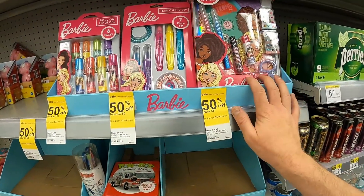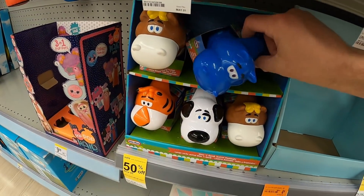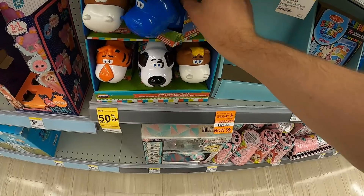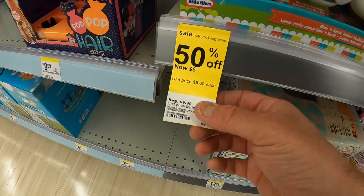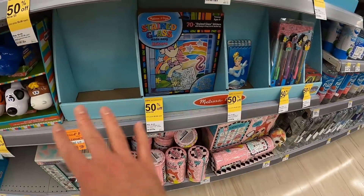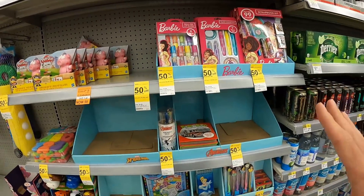I think this stuff is like 90% off too. I'm going to double check the prices on pretty much all of this. These guys are way cool - these are little camper lights. These are 90% off, so instead of being $10, these are going to be $0.99. I'm going to grab those, probably going to grab this Melissa and Doug too. I think this is going to be a pretty profitable run with this stuff.